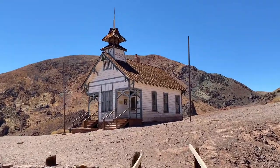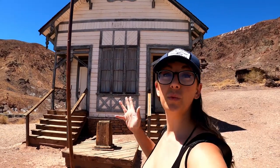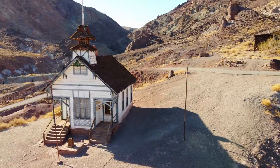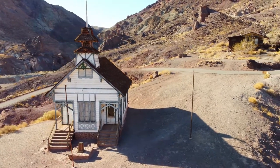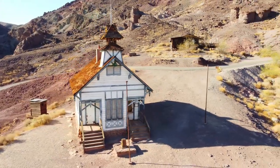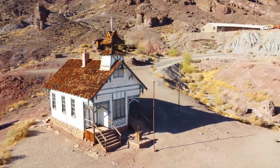This is the Calico Schoolhouse. The original was built in 1885. This is a replica that was finished in the mid-1950s and is actually about one-third the size smaller than the original. One of the residents of Calico, Miss Lucy Lane, also reports that the schoolhouse was used for Sunday services, church services, Sunday school, and a lot of other things besides general schooling.